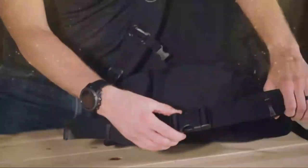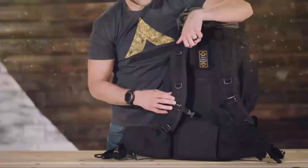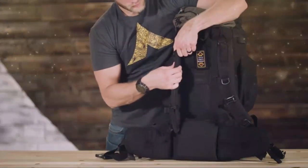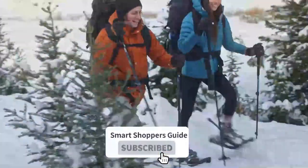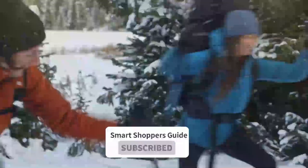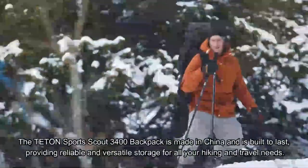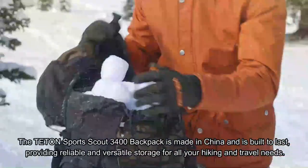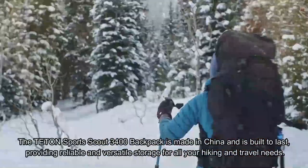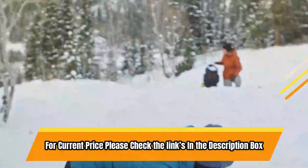In addition, the backpack has front and top bungee stash storage, providing ample space for storing jackets, shoes, rope, or a sleeping pad. The multi-position torso adjustment feature allows the backpack to fit a wide range of body sizes, making it suitable for hikers of all shapes and sizes. The Teton Sports Scout 3400 Backpack is built to last, providing reliable and versatile storage for all your hiking and travel needs. For current price, please check the links in the description box.